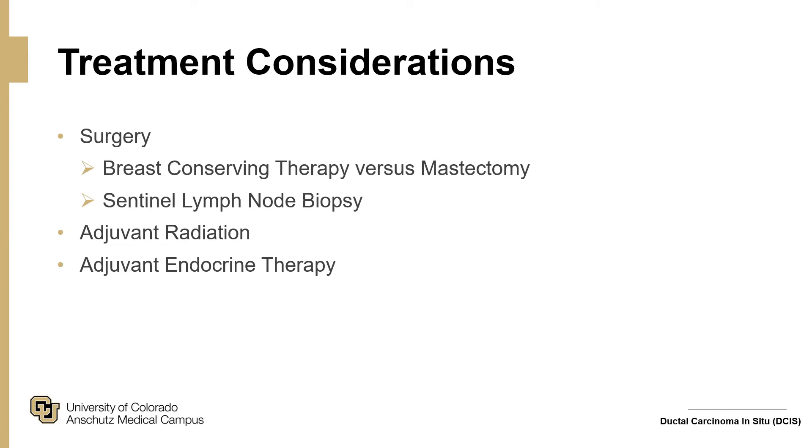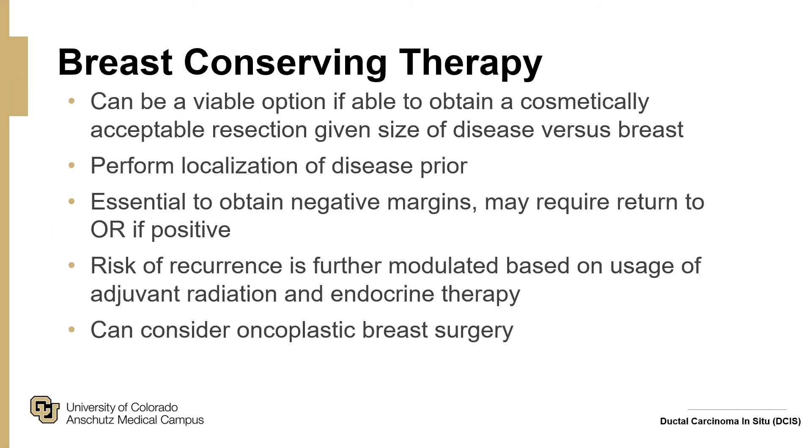Treatment considerations include breast conserving therapy (lumpectomy) versus mastectomy, sentinel lymph node biopsy, indications for adjuvant radiation, and endocrine therapy. Breast conserving therapy is a viable option if a cosmetically acceptable resection can be achieved given the size of disease relative to the breast. Localization is performed prior — whether via wire, SAVI Scout, radio seed, etc. Negative margins are essential, and return to the operating room may be required if margins are positive. Risk of recurrence is modulated by adjuvant radiation and endocrine therapy. Oncoplastic breast surgery, such as a breast reduction when removing the DCIS with a contralateral reduction for symmetry, can also be considered.